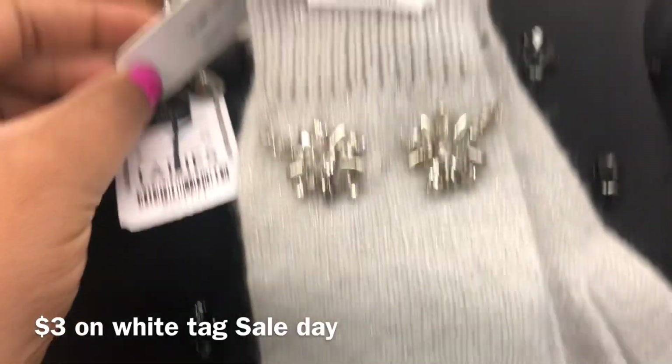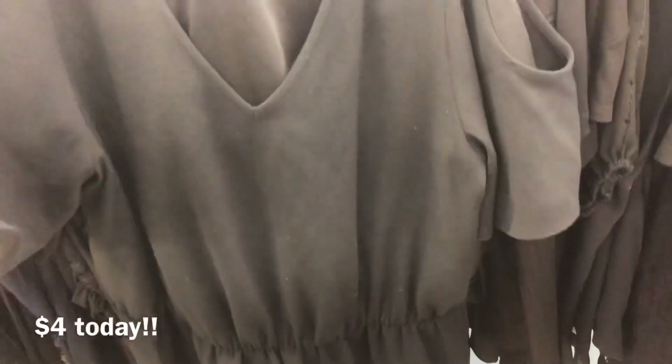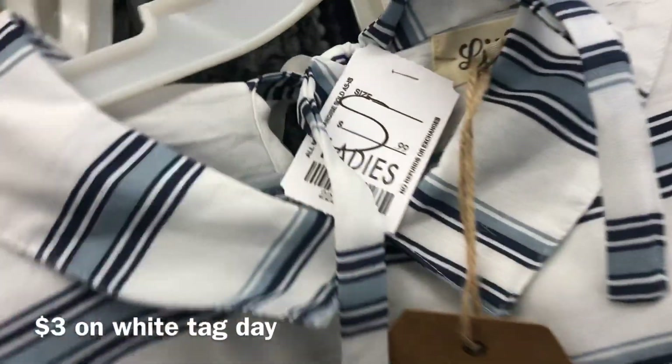Super cute embellished gloves! What I love about thrifting is that you can find a lot of items with the tags still on them, so take advantage of that — especially when it's such a great deal.